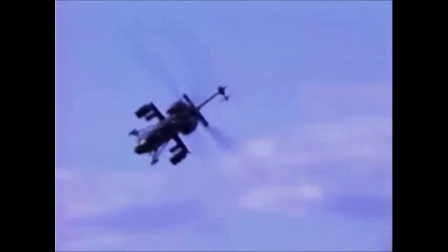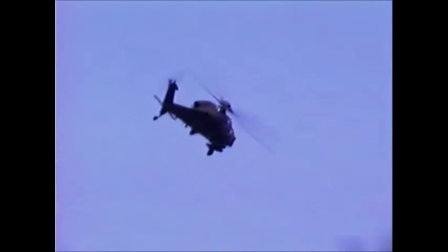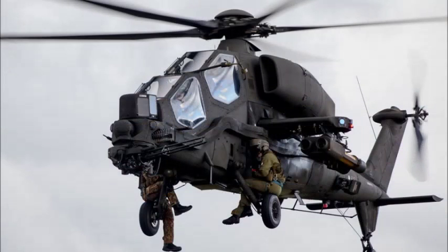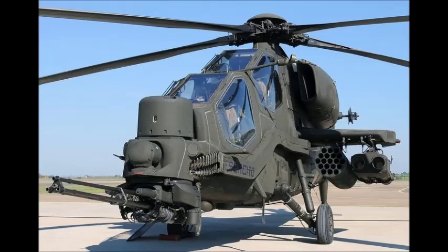The AW129 can climb at a rate of 11.3 meters per second. The maximum and cruise speeds of the helicopter are 278 kilometers per hour and 229 kilometers per hour respectively. The maximum and ferry ranges are 561 kilometers and 1,000 kilometers respectively. The service ceiling is 4,725 meters, the endurance is 3 hours, and the helicopter weighs approximately 2,530 kilograms.